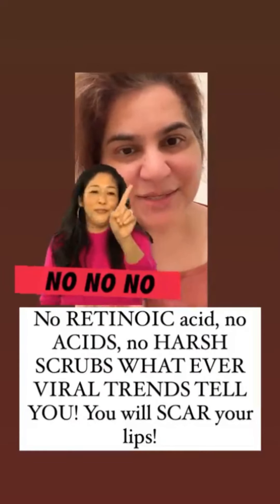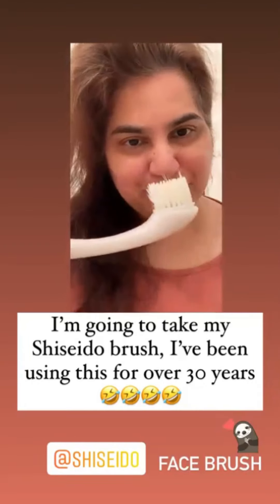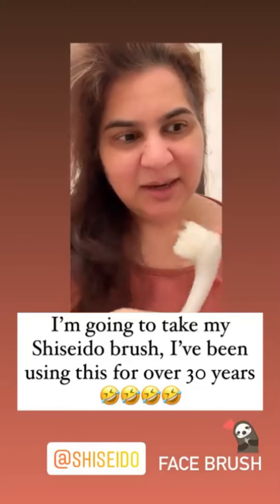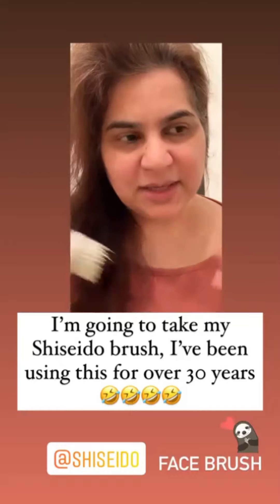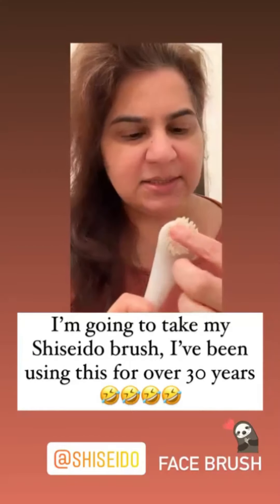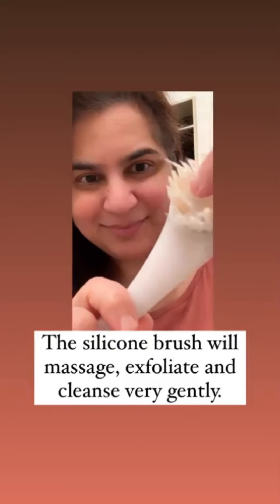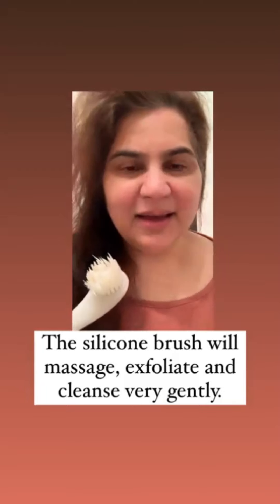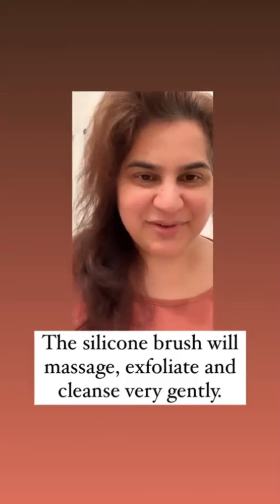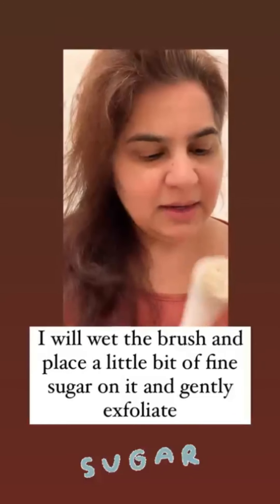The first thing I'm going to do is take my brush — my face brush. You all know that I love my Sucido face brush. I don't go for those mechanical machines because they can really damage your barrier. I like this silicone brush with a little bit of bristles. Look at this — absolutely beautiful. I've been using this for more than 25 years, and I use the same brush for my lip area.